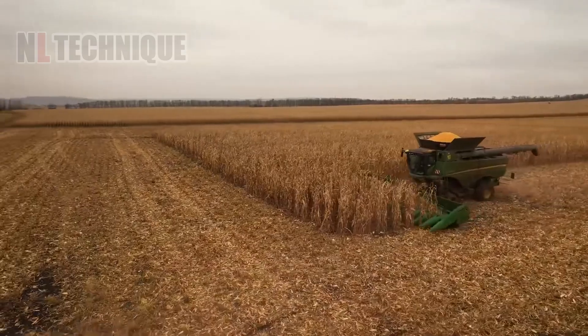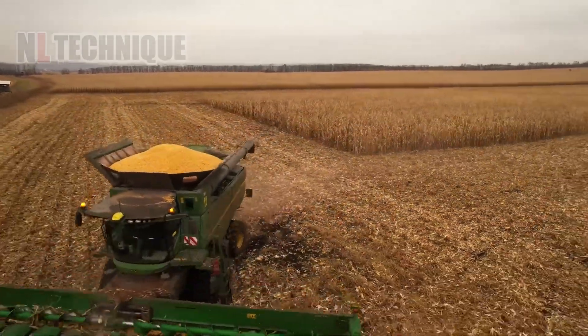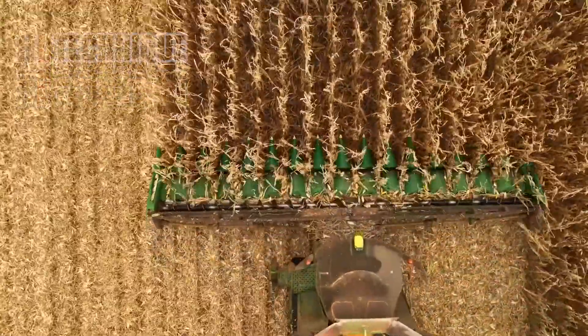Only by using the most cutting-edge tools like this gigantic combine harvester can humans reach and even expand our limits in agriculture.